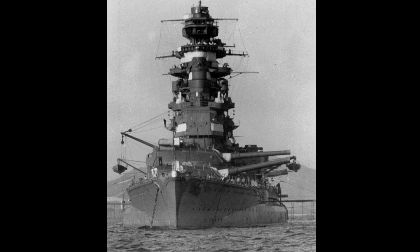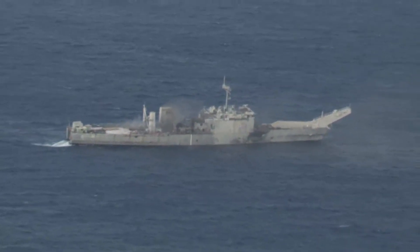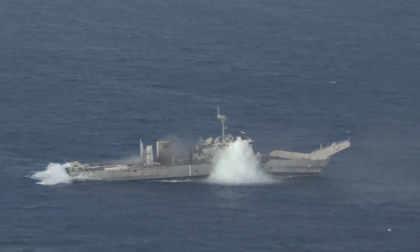Modern heavyweight torpedoes do not rely on direct contact with the side of the hull. Instead, heavy torpedoes now detonate under the keel of a warship using a proximity fuse, creating a gas bubble that breaks the ship's spine by lifting it upwards and then letting it fall into the resulting vacuum as the bubble collapses. This keel mechanism basically renders the traditional anti-torpedo bulges obsolete, because they can't protect the keel of a warship from the massive shockwave generated by the heavyweight torpedo of modern submarines.